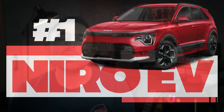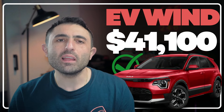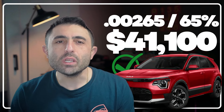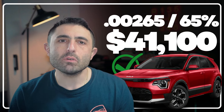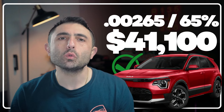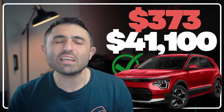Last but not least, we've got the Kia Niro EV. I've got a Wind picked out with an MSRP of $41,100. Kia is relaying the $7,500 rebate. It's got a 65% residual and a 0.00265 money factor. This brings us down to a super low $373 a month plus tax.